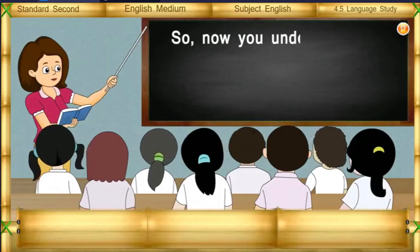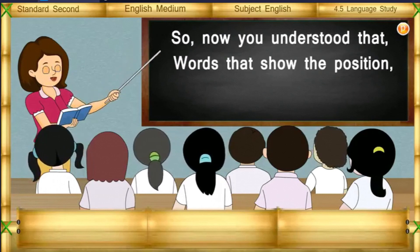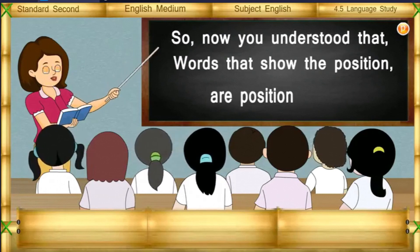So now you understand that words that show the position are position words.